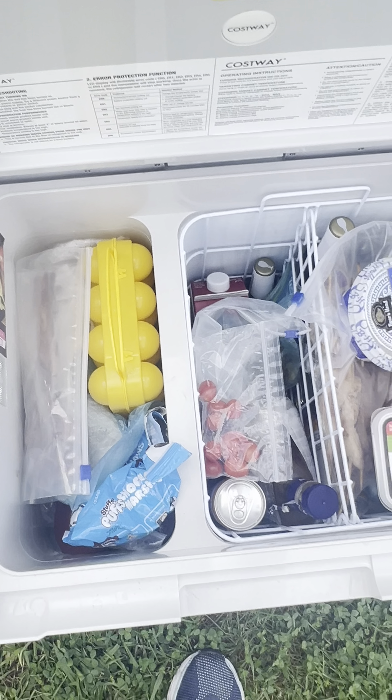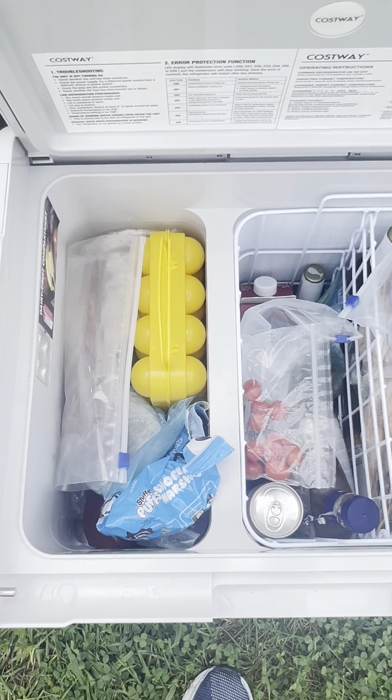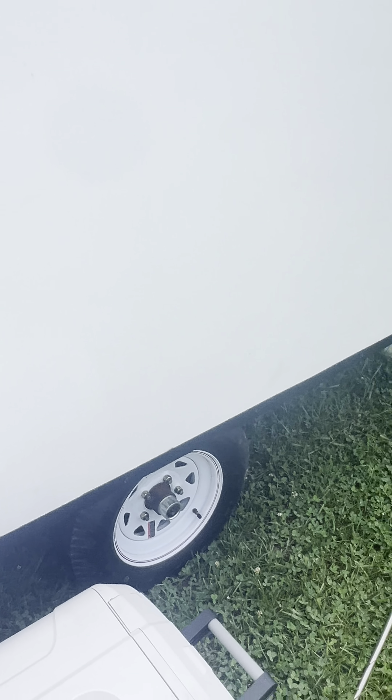We have lawn darts. They're not like the old ones — they don't have points on them, so you can't get hurt. And we got our gazebo set up with the picnic table and covers inside.